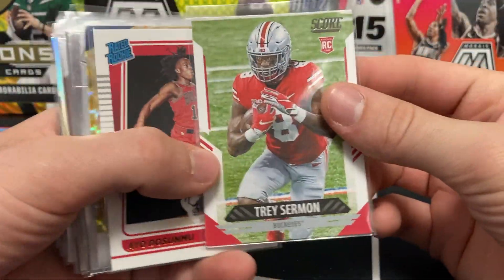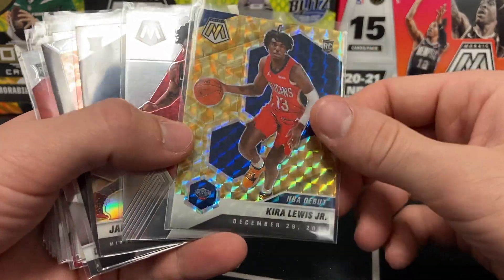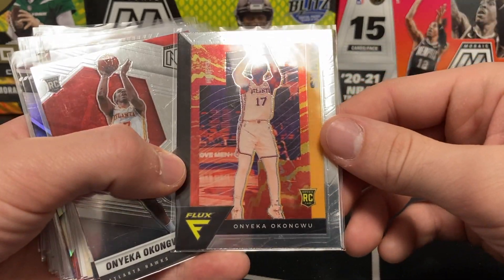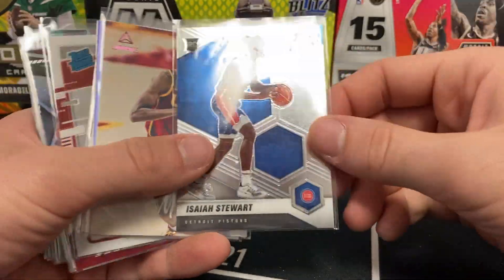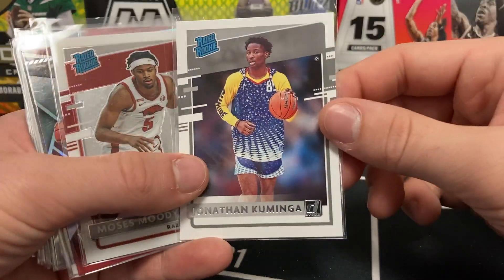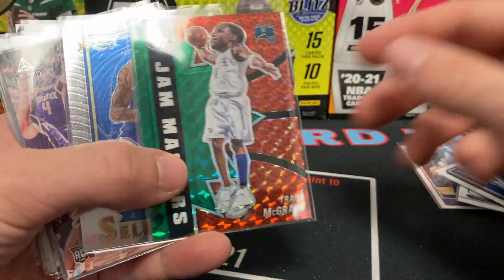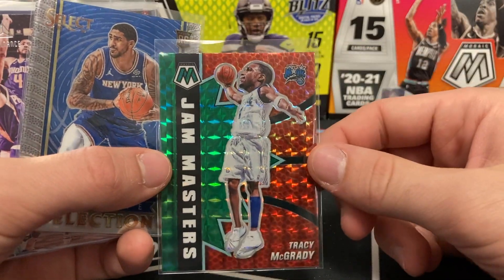Bunch of good rookies here — Trace Sermon, Ayo, Kira Lewis Jr. yellow reactive, Kobe White, Jada McDaniel silver Mosaic, Arneki Okongwu — tough name but I think I pronounced it correctly. Another one — Isaiah Stewart, Evan Mobley, Ayo, Jonathan Kaminga, Moses Moody, Moses Moody, Zach Collins, Franz Wagner. Tracy McGrady Jam Masters.